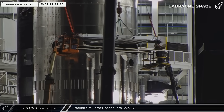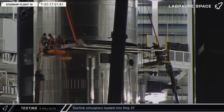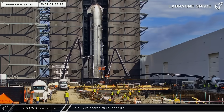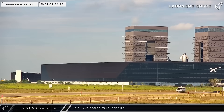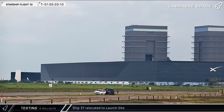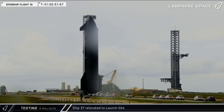Once all eight Starlink simulators were loaded, the jig was removed and the payload bay door was closed. From start to finish, the ship was loaded and ready to roll in just over two hours. Ship 37, loaded and ready for launch, was brought out of Mega Bay 2 and began its rainy journey down Highway 4 to the launch complex. Weather would remain the leading concern of the launch, with an estimated probability of go of 45% during rollout.